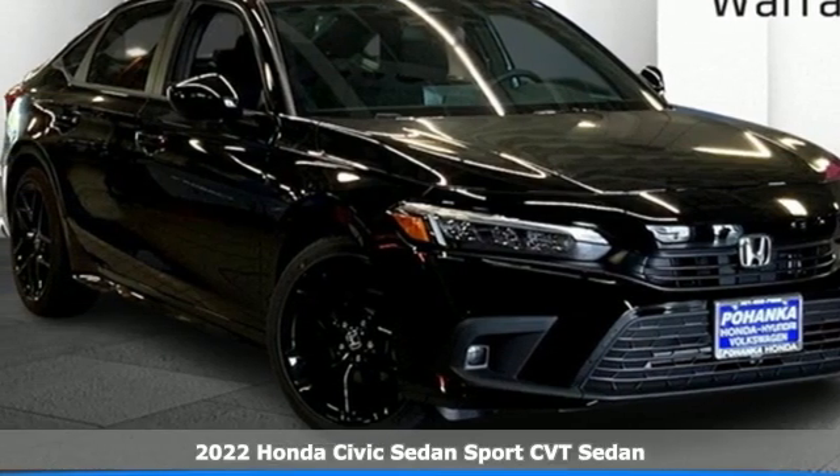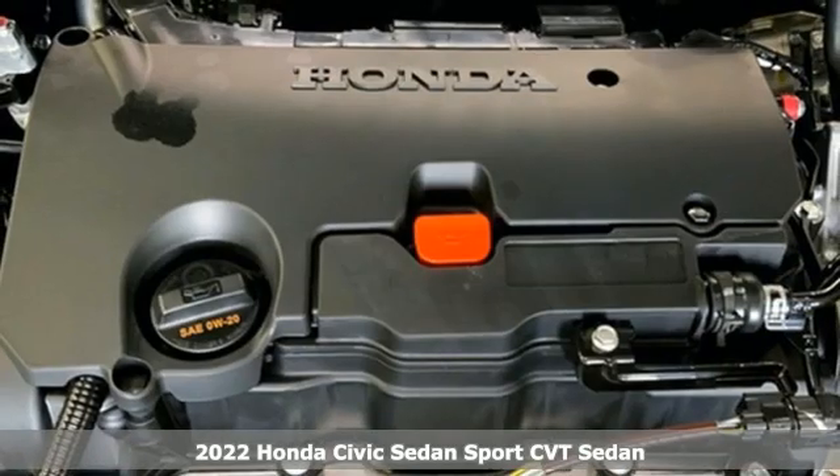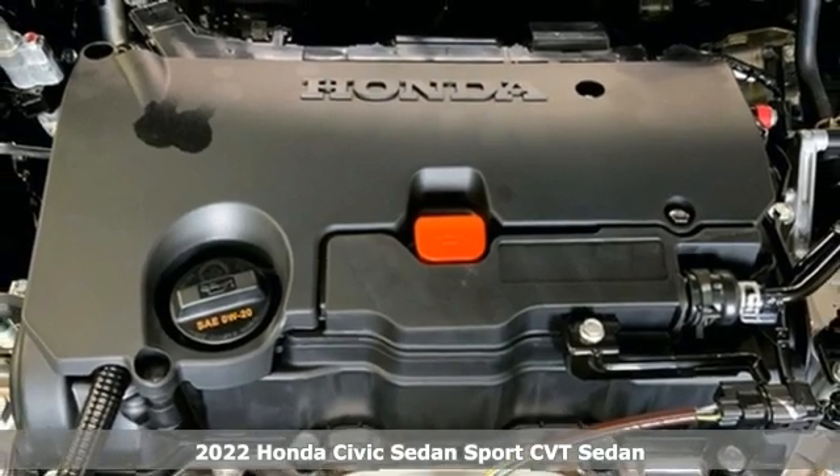Here's a new 2022 Honda Civic Sedan. The Civic has a long history of excellence and of constantly moving forward.